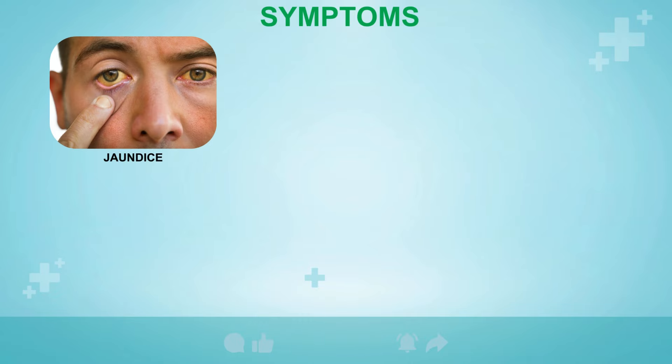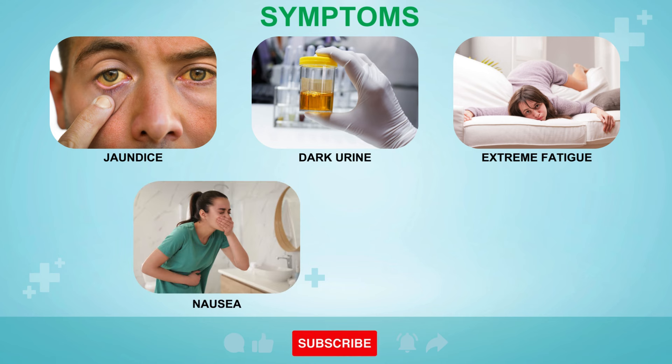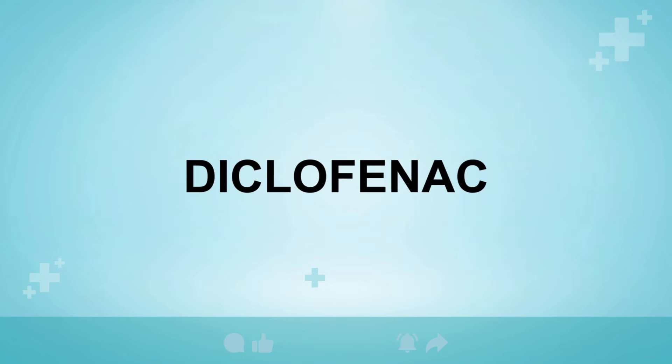They should also be educated about the signs of liver injury and advised to seek immediate medical attention if they experience symptoms such as jaundice, dark urine, extreme fatigue, nausea, vomiting, or abdominal pain, as these may indicate liver problems requiring urgent intervention. The 9th medication known to potentially harm the liver is diclofenac.